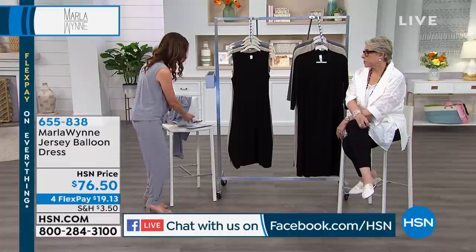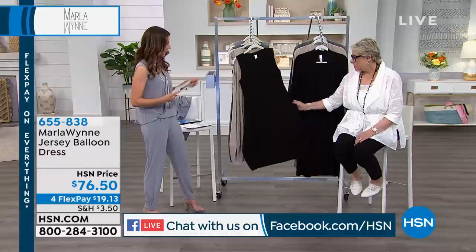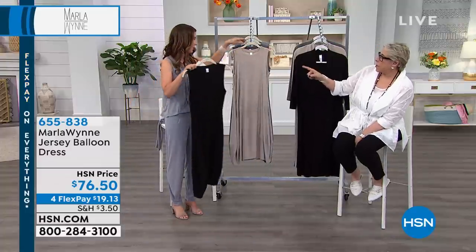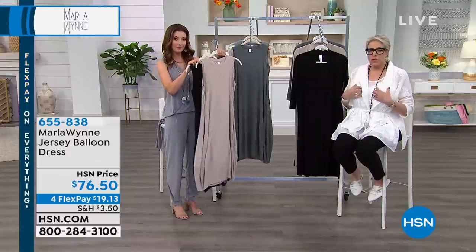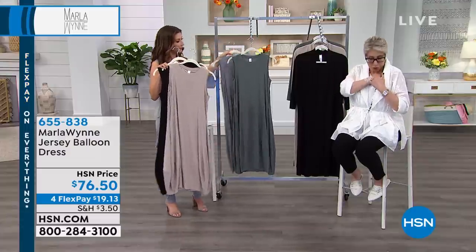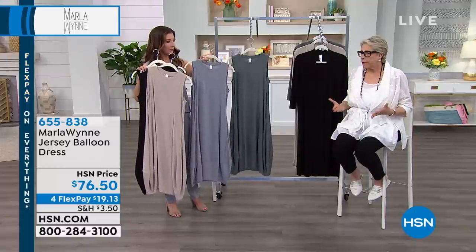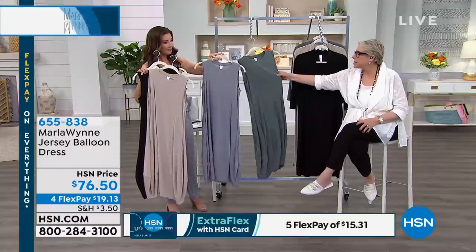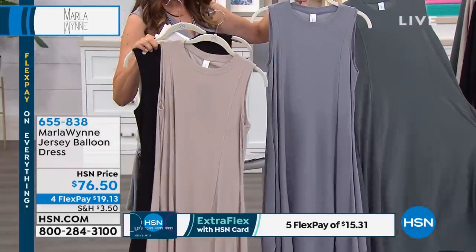Let's get into our next item - we're going to start with the balloon dress. I had this on before the show. One thing I'll say about the matte jersey: you want a really smooth bra with it. You don't want to see any lace or cupping, so go for a super flat t-shirt bra. That's great to have for summer because it makes this effortless. The fabric on this is so pretty.